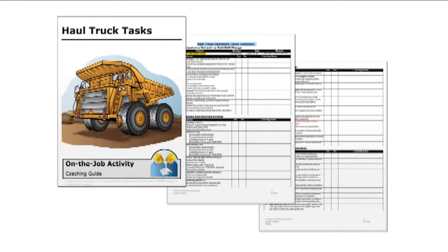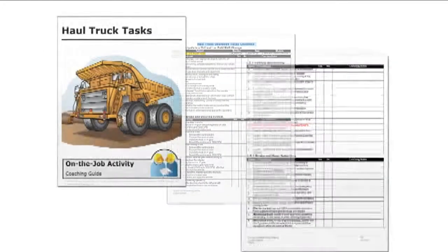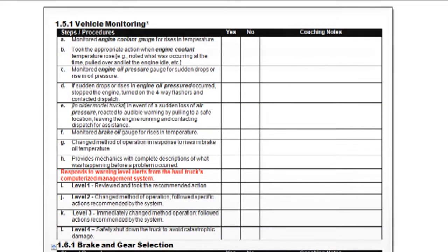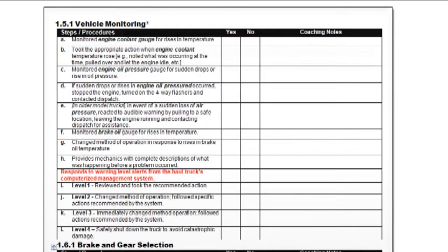Finally, a series of structured on-the-job ride-along activities help trainees to apply what they've learned. Trainers receive coaching guides, which help them structure these activities. They include space where your field trainers can make notes and further assess the performance of individual trainees.